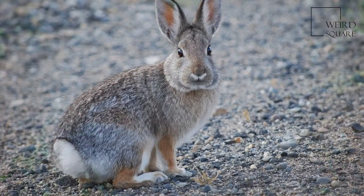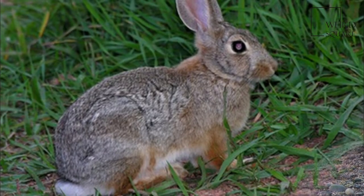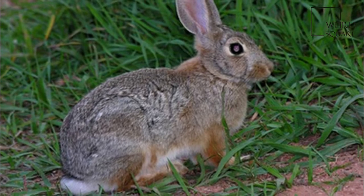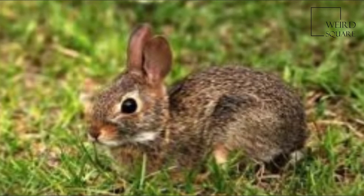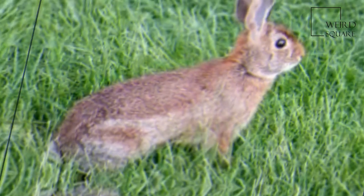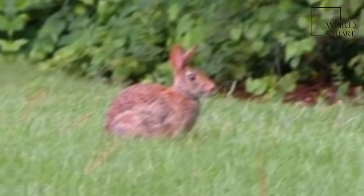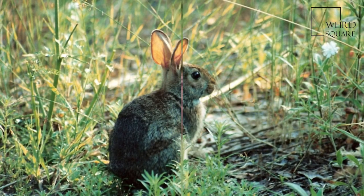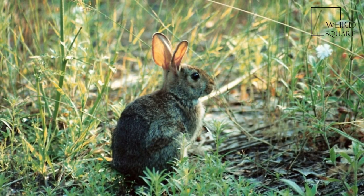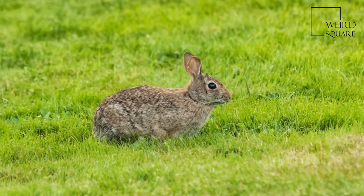The Eastern Cottontail home range is roughly circular in uniform habitats. Eastern Cottontails typically inhabit one home range throughout their lifetime, but home range shifts in response to vegetation changes and weather are common. In New England, the Eastern Cottontail home range averages 1.4 acres (0.57 hectares) for adult males and 1.2 acres (0.49 hectares) for adult females, but can vary in size from 0.5 to 40 acres.